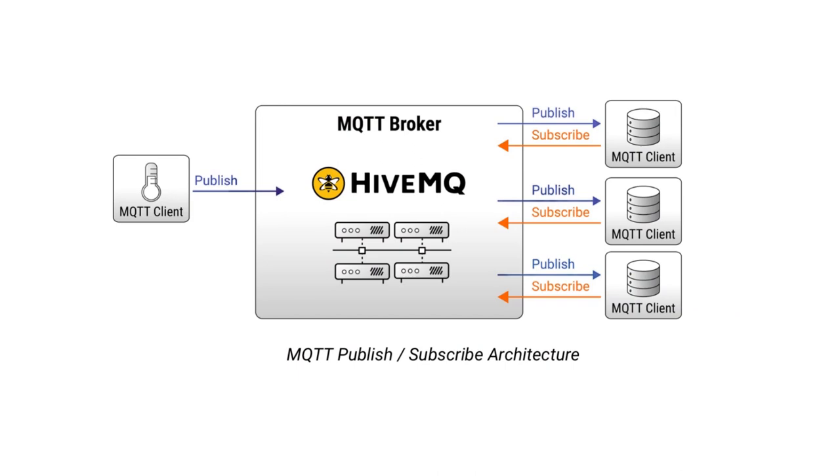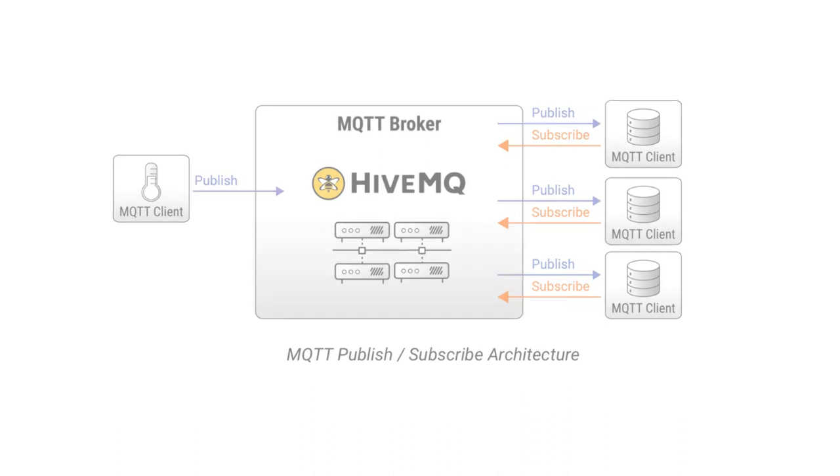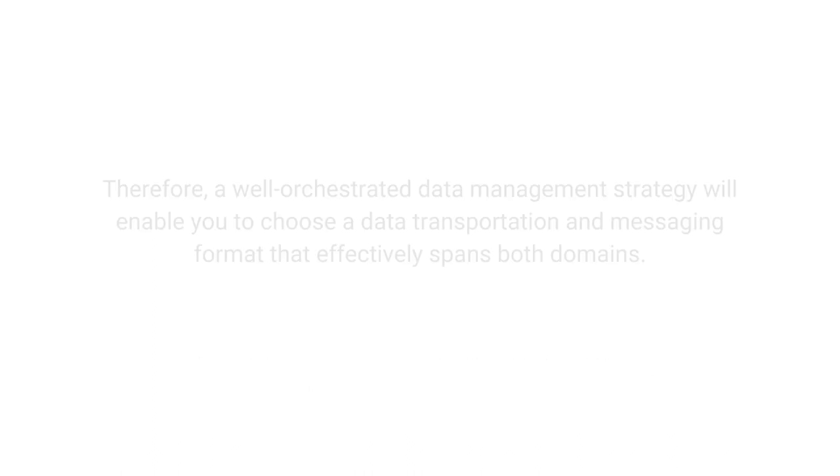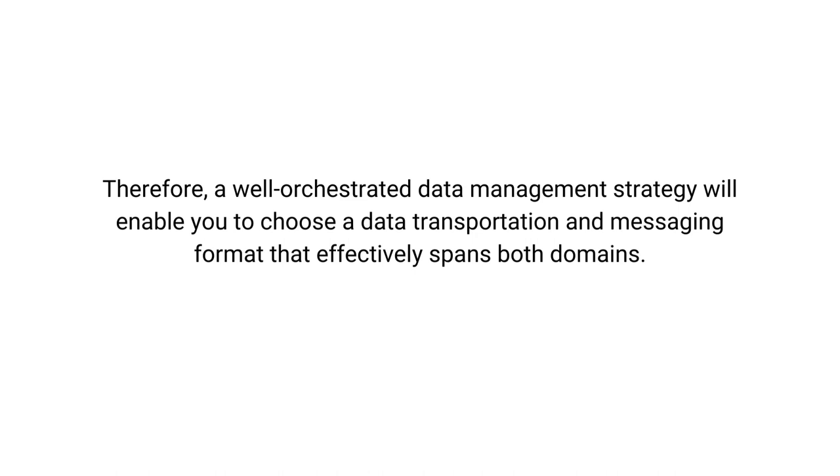In subsequent videos of this series, we will explore how the publish-subscribe architectural pattern for data exchange — in which data consumers are decoupled from data producers — simplifies data integration for smart manufacturing. A key challenge in data integration is the disparity in data exchange methods between information technology and operations technology, otherwise known as IT and OT respectively. Messaging protocols and message formats vary between these domains. Therefore, a well-orchestrated data management strategy will enable you to choose a data transportation and messaging format that effectively spans both domains.